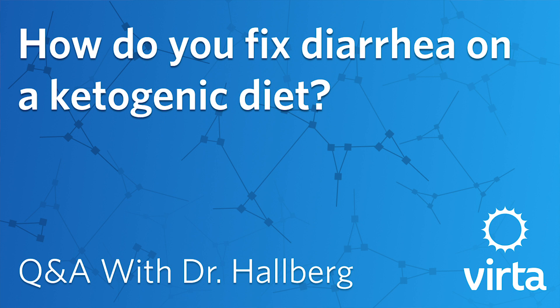How do you fix diarrhea on a ketogenic diet? Well, diarrhea is usually not something that we see regularly on a ketogenic diet. But of course everybody is different, and one of the main things with the Virta treatment is we want to personalize it for everyone.